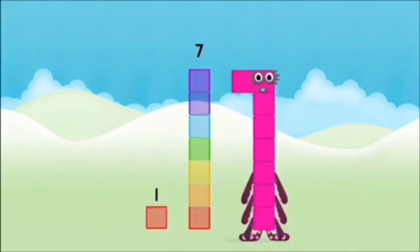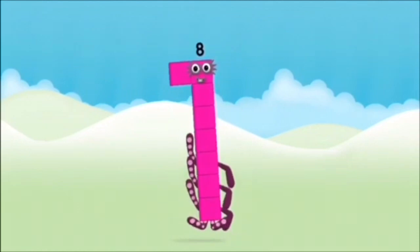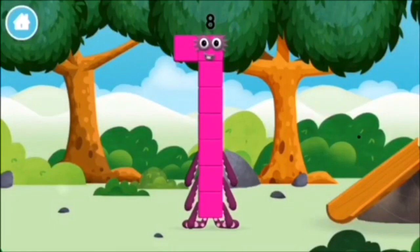7 plus 1 equals 8! Amazing! You made number block 8! You made a new number block!